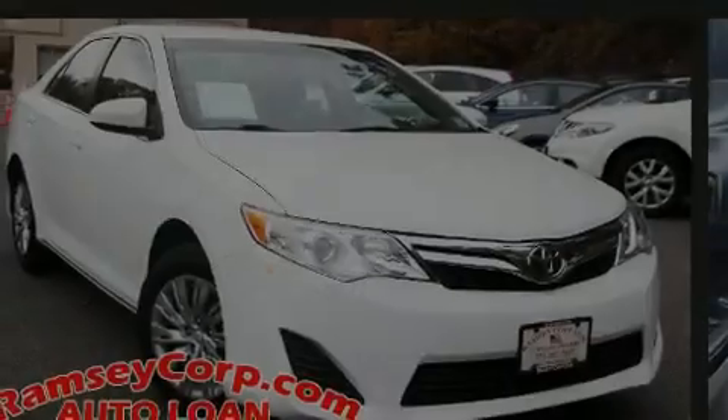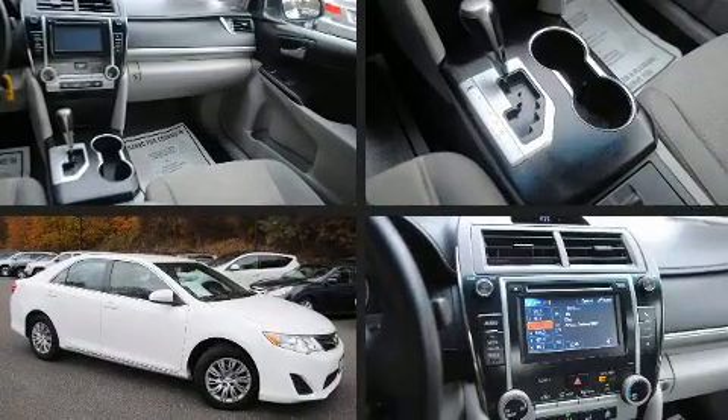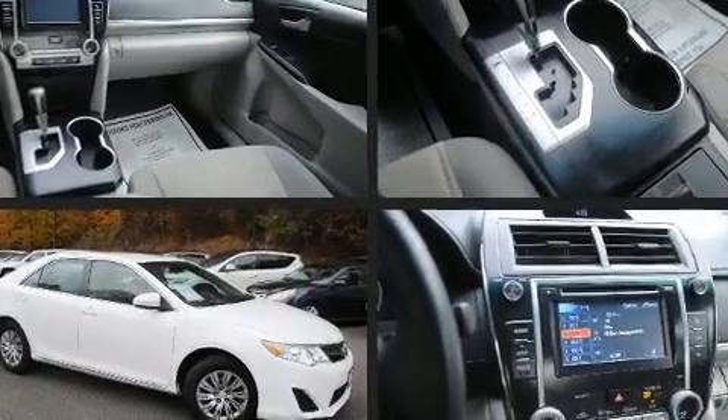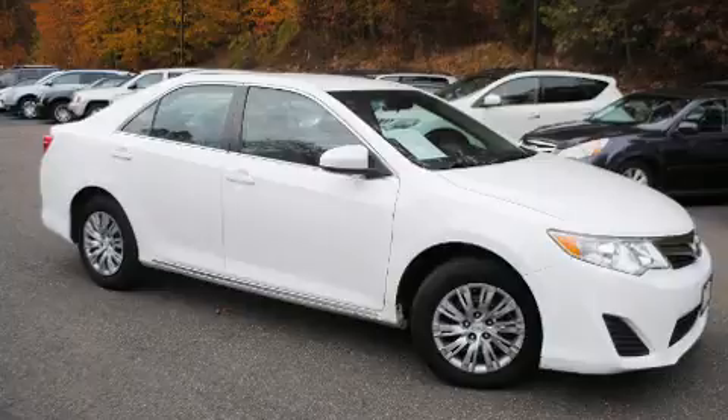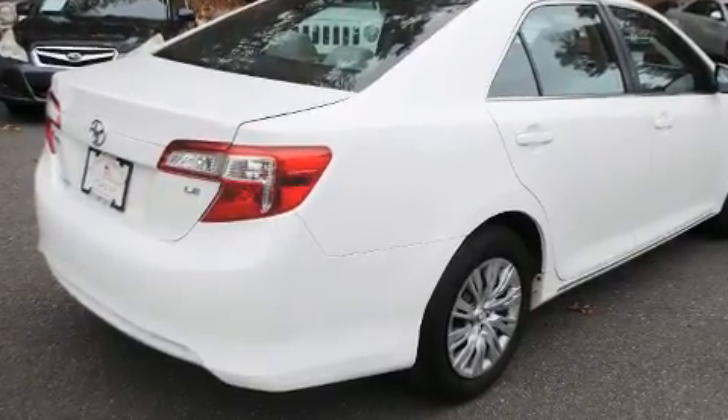Introducing the 2014 Toyota Camry. This four-door, five-passenger sedan provides exceptional value. It features an automatic transmission, front-wheel drive, and a 2.5-liter four-cylinder engine.